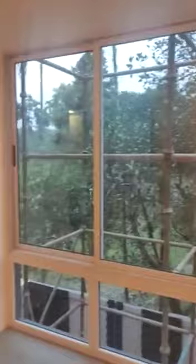Moving on, this is your second master bedroom where there is a seating arrangement. Bigger glasses are given here for better sunlight and ventilation. The floor-to-ceiling height is going to be 10.3 feet.